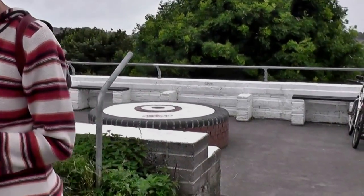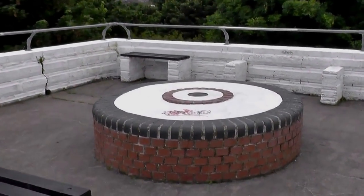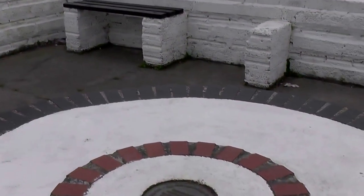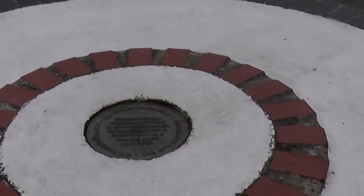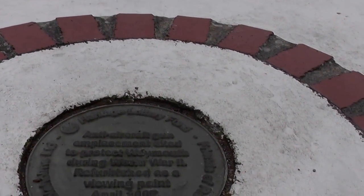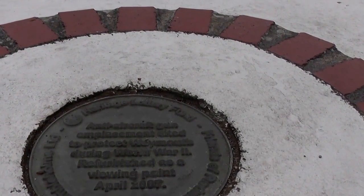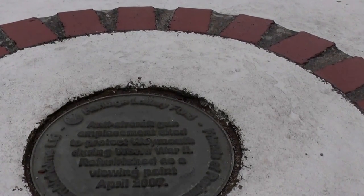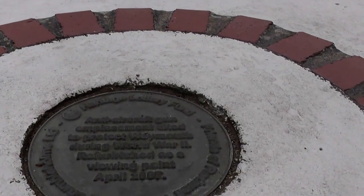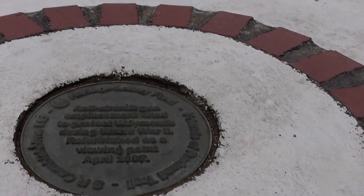You look like a Frenchman with the beret and the stripy jumper! This is the gun emplacement — an anti-aircraft gun emplacement sited to protect Weymouth during World War Two, refurbished as a viewing point in 2007 by the Heritage Lottery Fund, Friends of Rodwell Trail, and SR Crumble Home Limited. Good old Lottery.